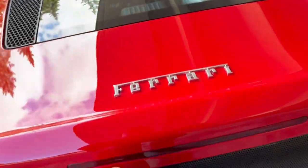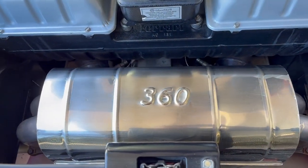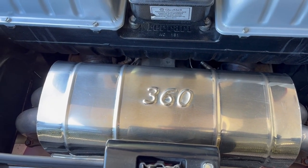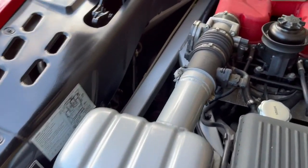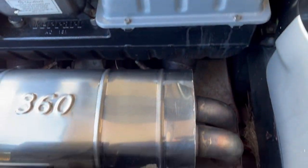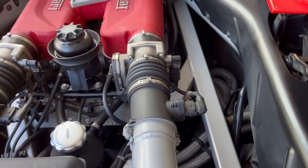Looking at the engine compartment, everything is exactly as you'd expect. We have the 2B exhaust that was factory installed by Steve Harris Imports when the car was imported. It's a beautiful engine. I've provided a drive-by video so you can hear it. Everything in the engine bay is really clean — there are no issues, no leaks. Everything is in great shape, and you can see how clean the chassis is.